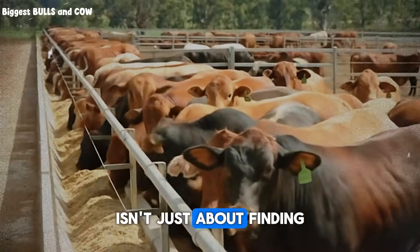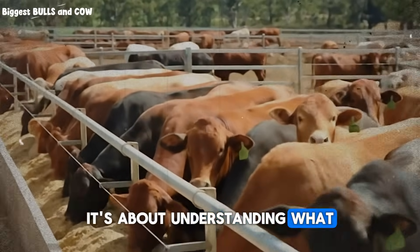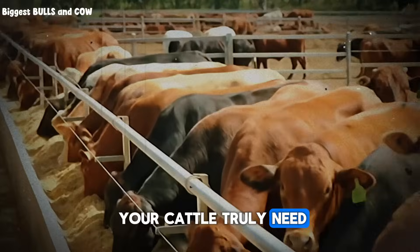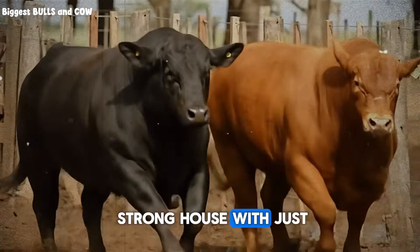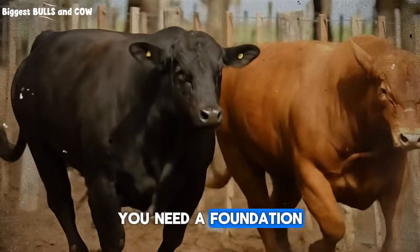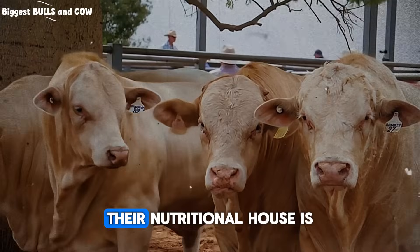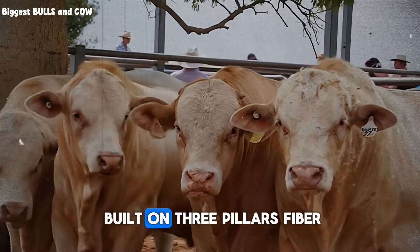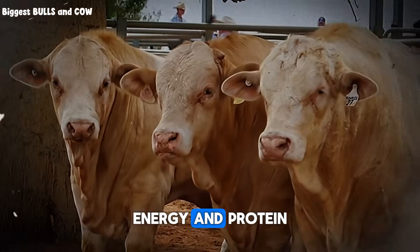The answer isn't just about finding something for them to eat — it's about understanding what your cattle truly need. Think of it like this: you can't build a strong house with just one material. You need a foundation, walls, and a roof. For cattle, their nutritional house is built on three pillars: fiber, energy, and protein.